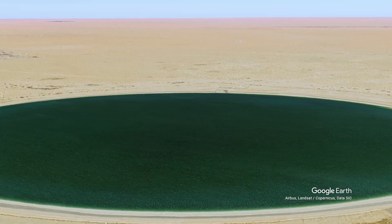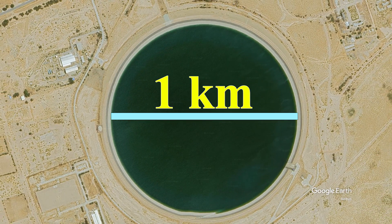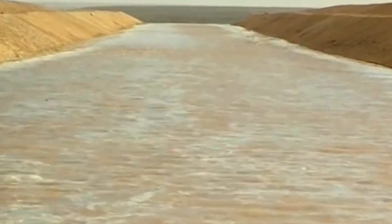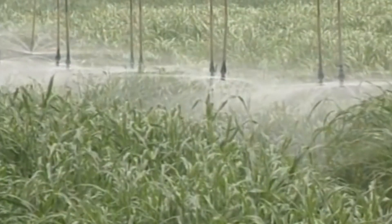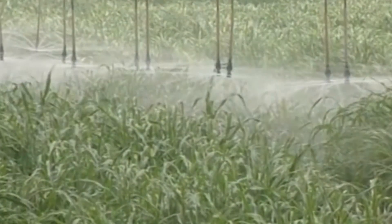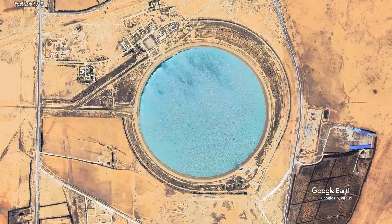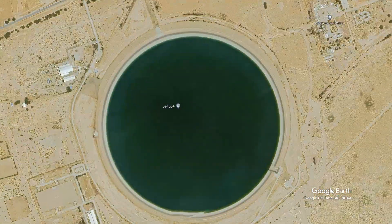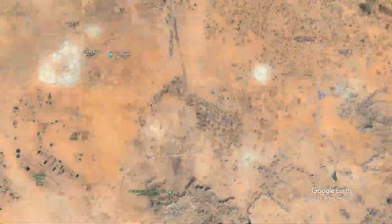Five large reservoirs were also built as part of Libya's Great Man-Made River Project to store excess water, each with a diameter of one kilometer. According to the Guinness Book of World Records, this project is not only the world's largest man-made river, but also the world's largest irrigation system. The project began delivering water in 1989, starting with the Ajdebiya Reservoir, followed by the Grand Omar Mukhtar Reservoir in 1989, the Ghardabiyya Reservoir in 1991, Tripoli in 1996, and Gharian in 2007.